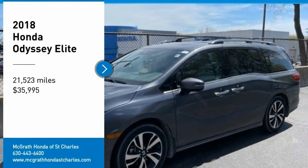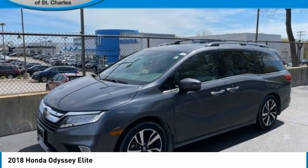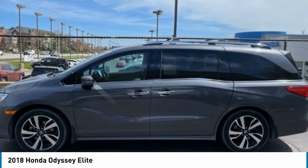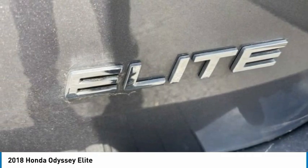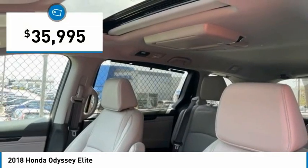Come test drive the 2018 Odyssey. The Honda Odyssey is a showcase of distinguished style, captivating technology, and advanced safety features — a must for all families. And is priced below $40,000.